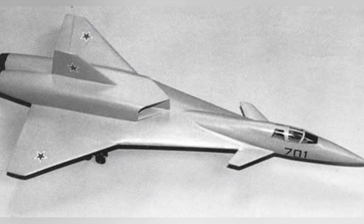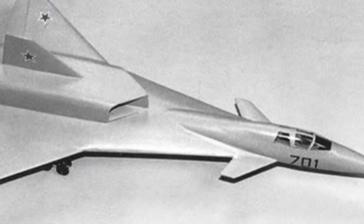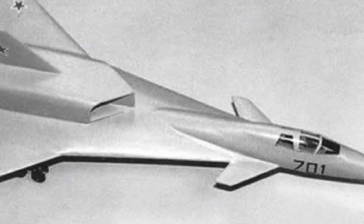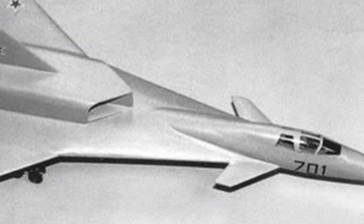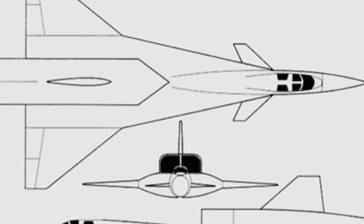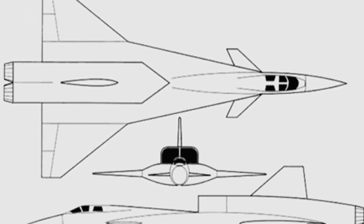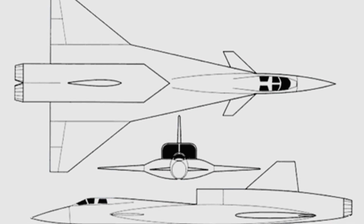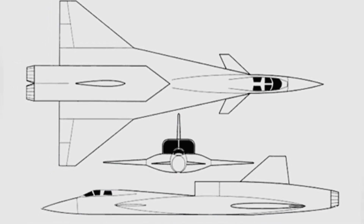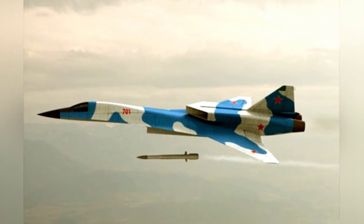Its high-power radar and long-range capabilities allowed it to search for targets and launch attacks without ground command. Its maximum payload could reach up to eight long-range missiles. The development of the MiG-701 was still in the design stage, and no prototypes were produced. On one hand, the proposed technological standards were too high, and on the other hand, it was also affected by economic factors. In fact, the MiG-701 itself had many technical issues that needed to be resolved.